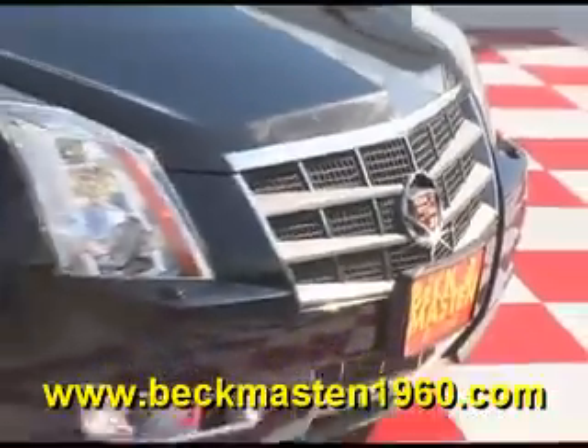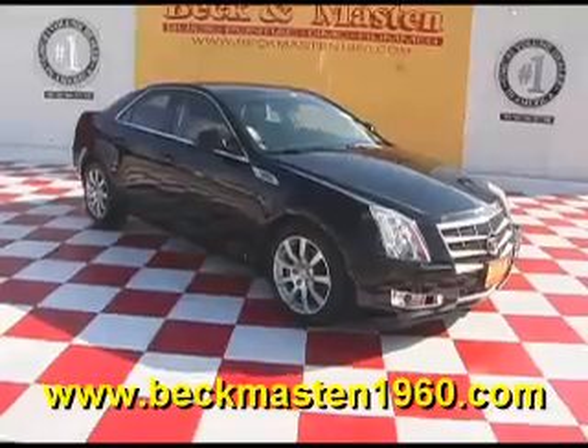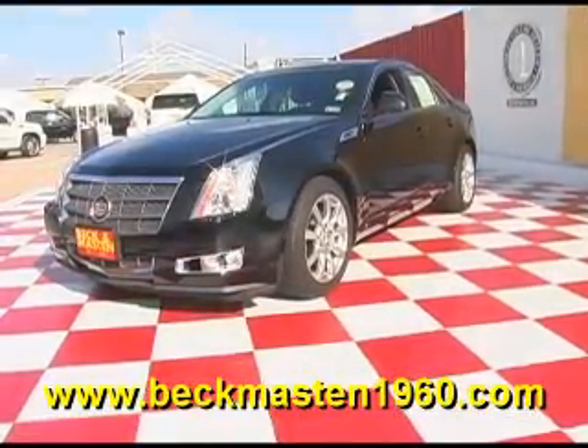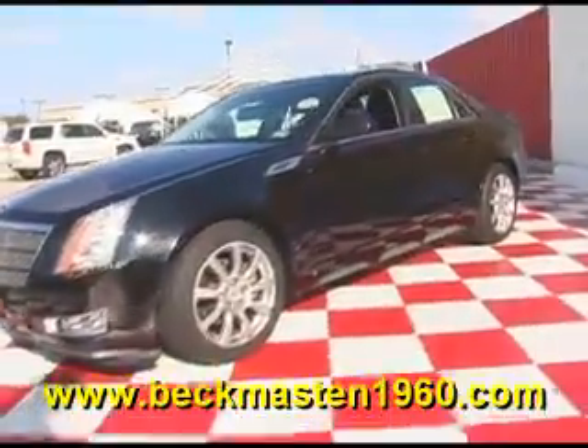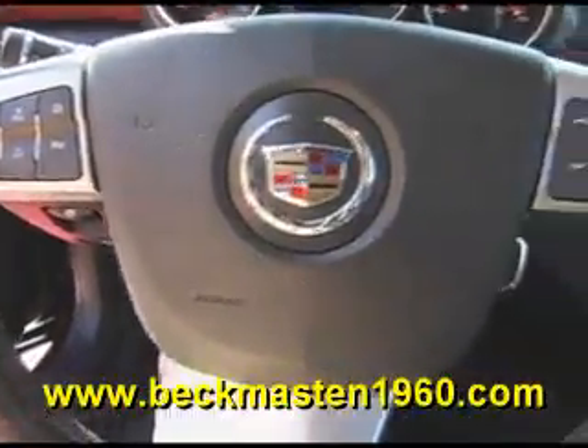Meckon Maston 1960 proudly presents this super nice 2008 Cadillac CTS. It is in excellent condition and it features alloy wheels, steering wheel controls, a CD player, wood accents throughout, and a sunroof.